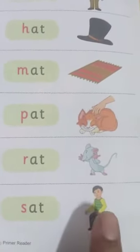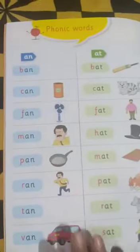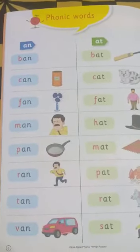So, revise this reading. Today's homework is you have to read this page at least twice. Okay.